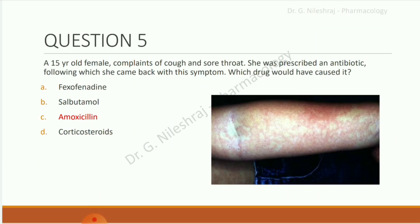A 15-year-old female complains of cough and sore throat. She was prescribed an antibiotic, following which she came back with a new symptom. Which drug would have caused it? Options are fexofenadine, salbutamol, amoxicillin, and corticosteroids. The answer is amoxicillin.